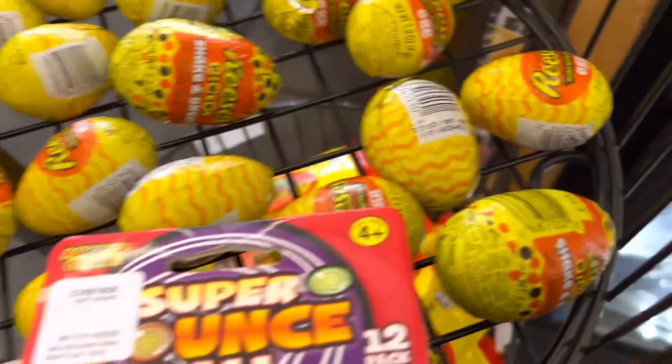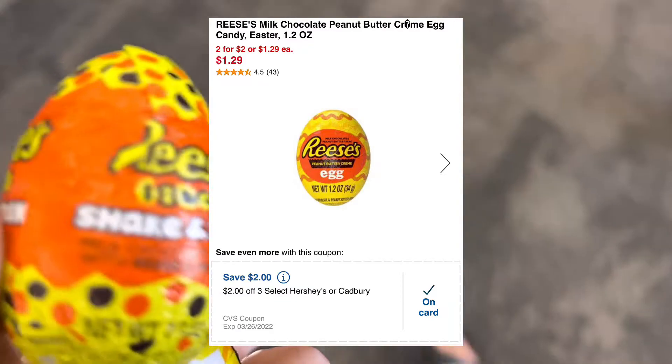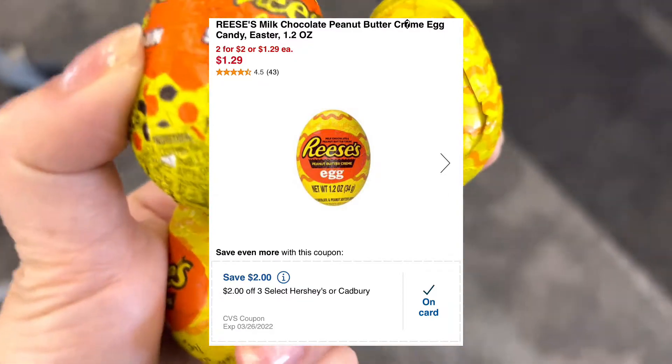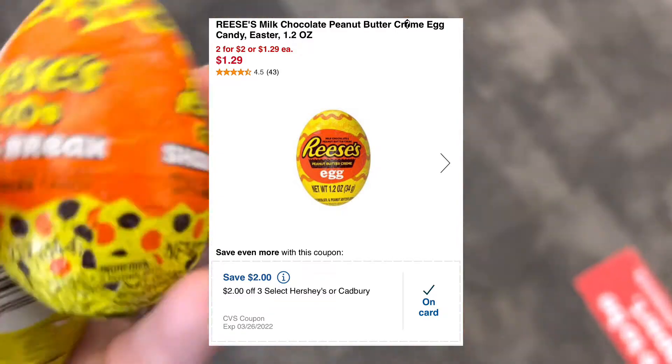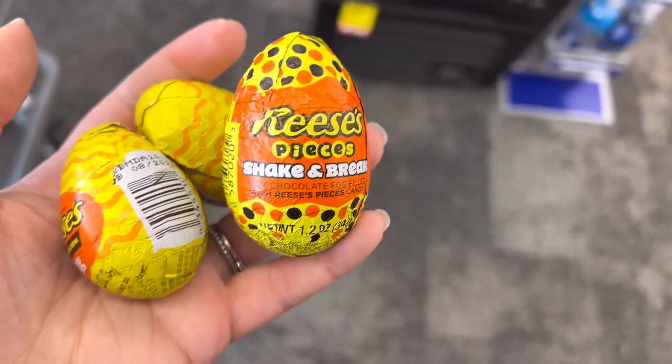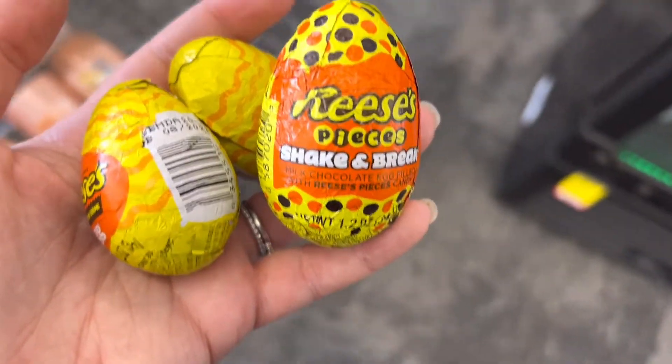Next, I'll pick up the Reese's Eggs. These are two for $2 — when you buy one, you earn back $1 in Extra Care Bucks. I picked up three, which brings my total to $3.29. I have a $2 off three CRT, so I'll pay $1.29, get back $1 in Extra Care Bucks — making it $0.29 out of pocket.